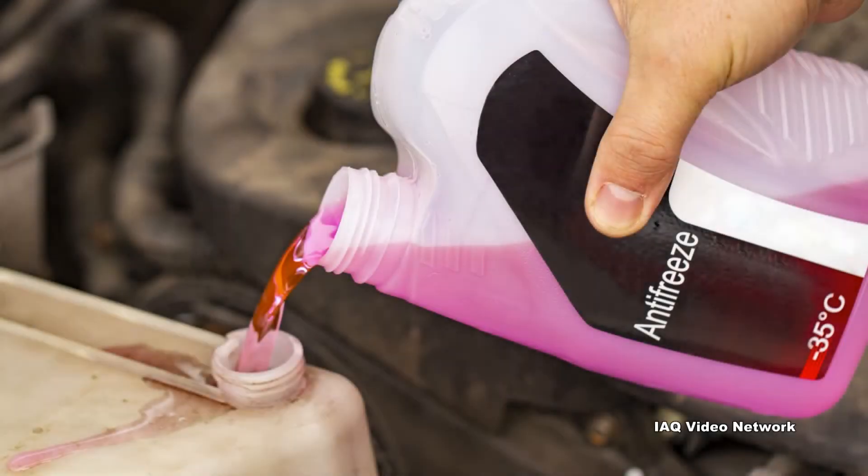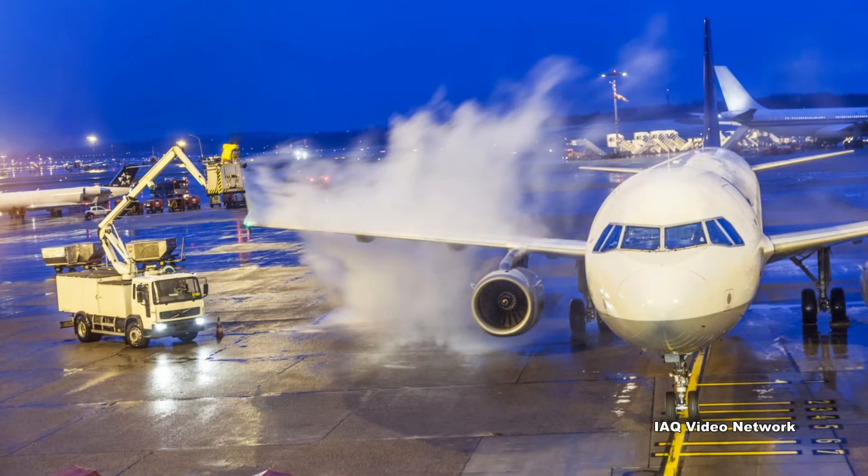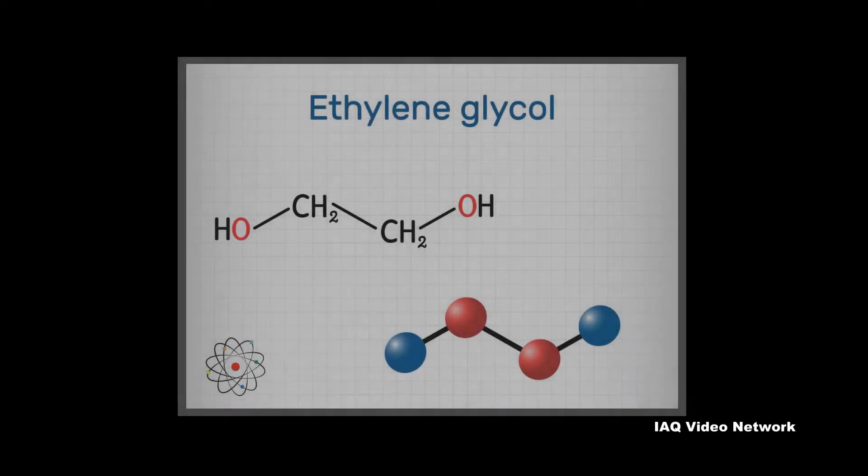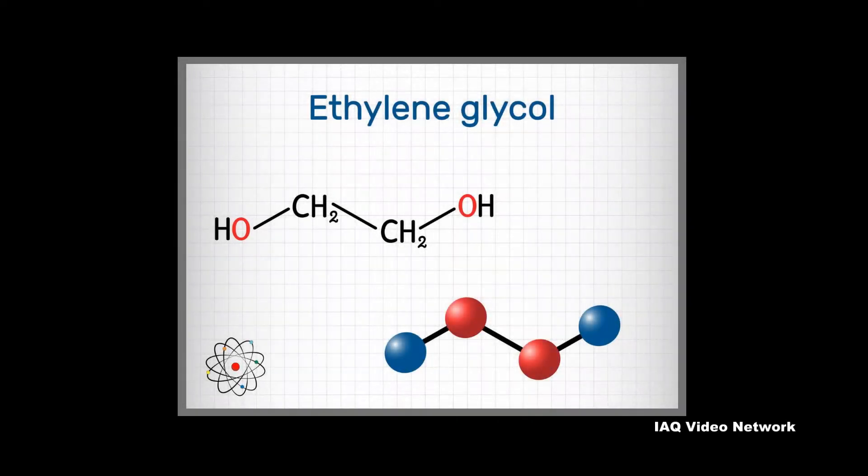Ethylene glycol is used to make antifreeze and de-icing solutions for cars, airplanes, and boats. It is also used in hydraulic brake fluids and inks used in stamp pads, ballpoint pens, and print shops, according to the Agency for Toxic Substances and Disease Registry.